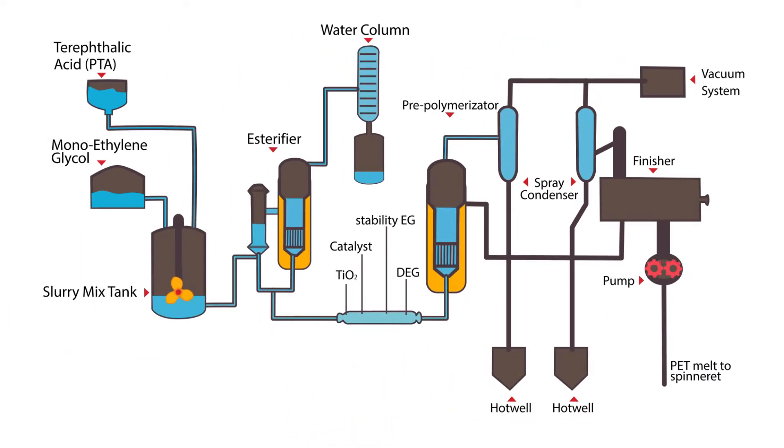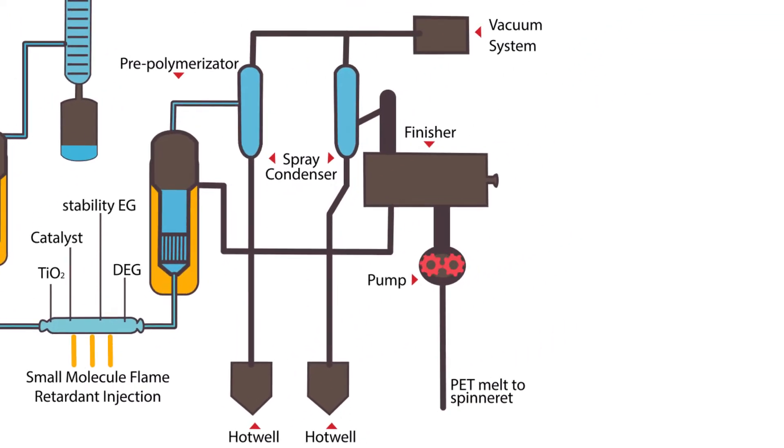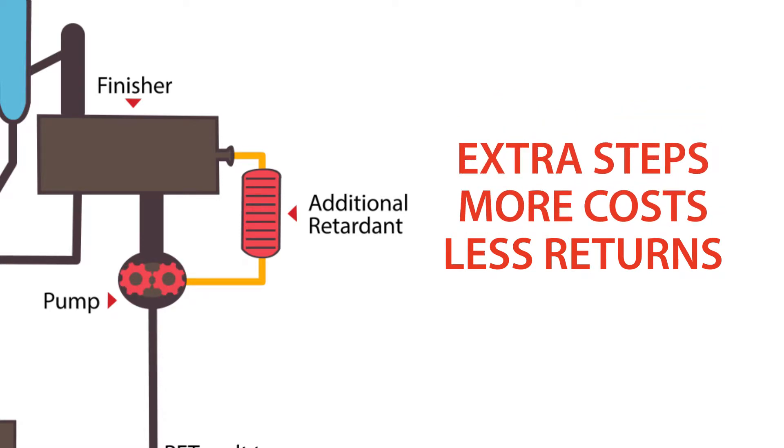The current typical process to make inherent flame retardant polyesters looks like this. Here, a small molecular monomer is incorporated in the pre-polymer prior to polymerization. Typically, because of the limitations of the chemical reaction between these small molecules and the polyester monomers, your product's phosphorus content is limited to about 6,500 ppm, forcing you to use extra steps to add another flame retardant in your downstream production if a higher phosphorus content is required.